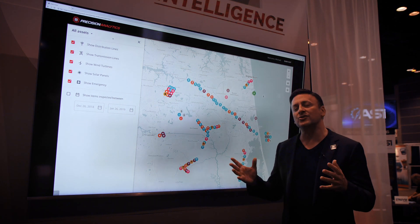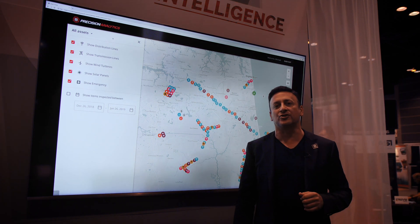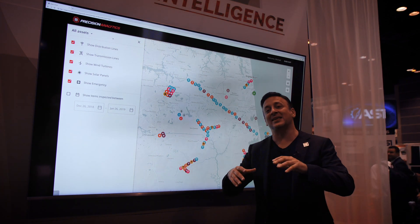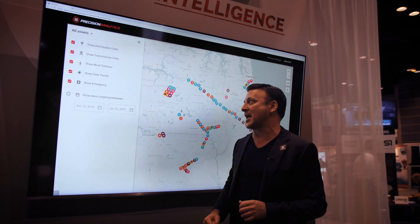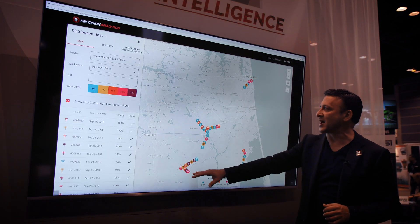What energy companies can do now for the very first time is see in one location all of their different energy assets — whether it's distribution lines, transmission lines, wind turbines, or solar panel fields — and get a sense of their entire energy infrastructure. You can then do a deep dive into one of those areas, so I can move into distribution lines and see just where my distribution lines are.